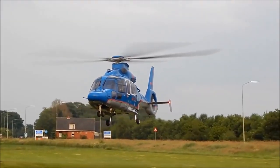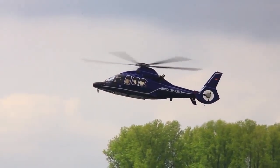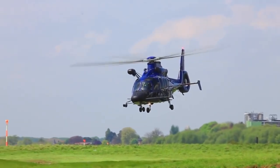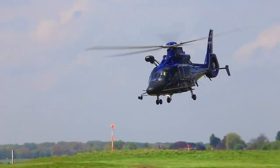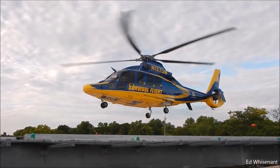It is also widely used by military services around the world. It's able to overcome a distance of 860 km at a speed of 324 km/h. You can buy the Airbus H-155 for $10 million.